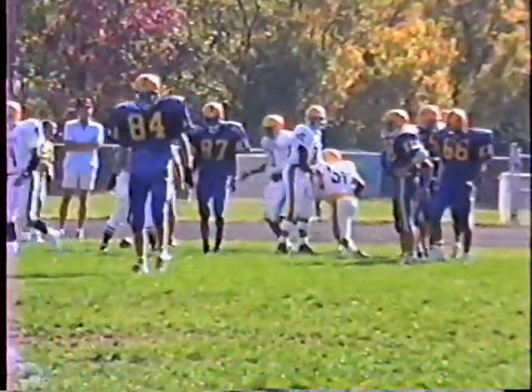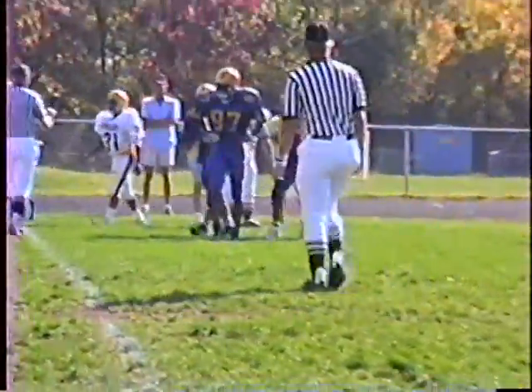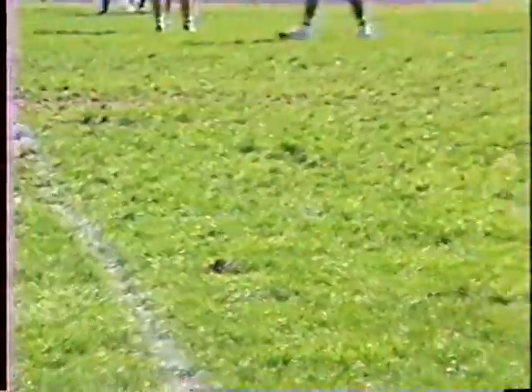Pitchback to 31, William Coulth. Flag in the backfield. It's holding against Luther North.